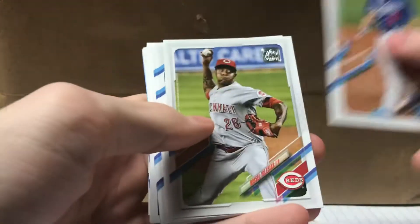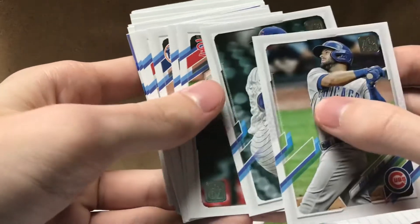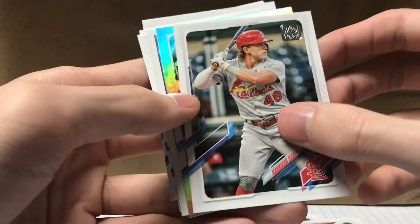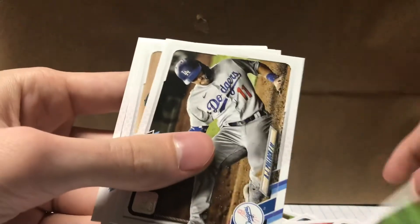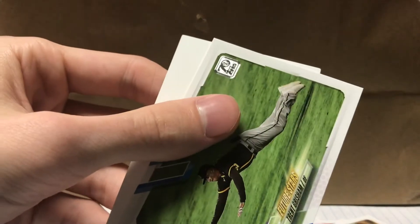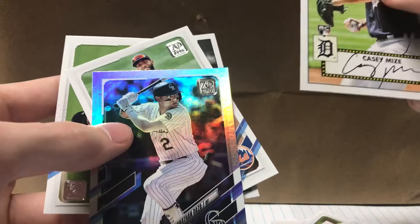We got Gavin Lux, David Bote, John Lester. Looks like we got something up ahead — is that a silver? Miles Mikolas, JD Martinez, Ahmed Rosario, Hector Neris, Harrison Bader. And our silver is Jonathan Daza — I don't know who that is but that is a pretty cool card. Ooh, Casey Mize rookie card, nice. Jake Arrieta, AJ Pollock, another rookie Dane Dunning, Mitch White, and Future Stars Trent Grisham. Highlights of those packs: the Casey Mize card and the Daza silver card.